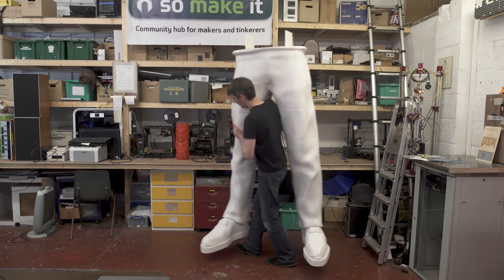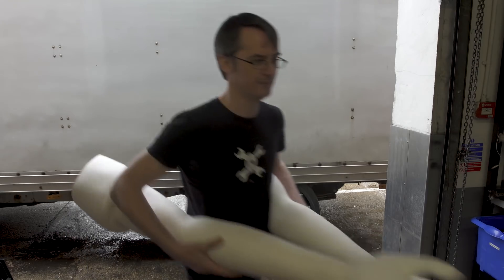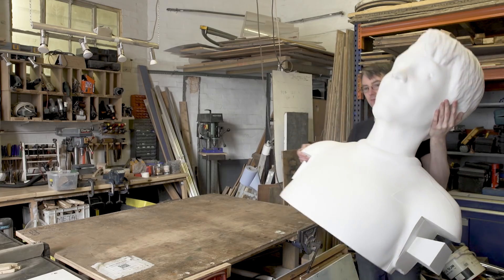Hello, my name's James Brewton and I'm a YouTuber and I'm also the Guinness World Records title holder for the tallest 3D printed sculpture of a human.